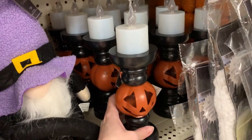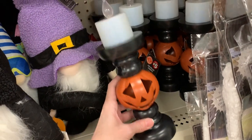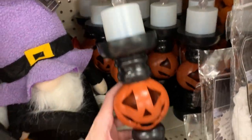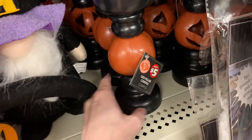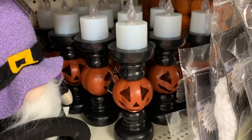This is kind of nice — they're LED light-up handles. They've got these really neat long flames. The flame itself lights up, but I don't think the jack-o'-lantern does, which is kind of disappointing. These are priced at $5.